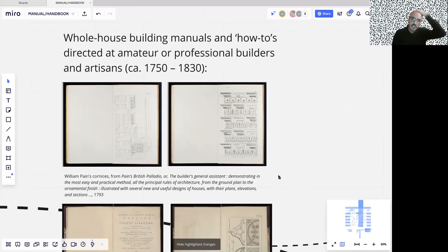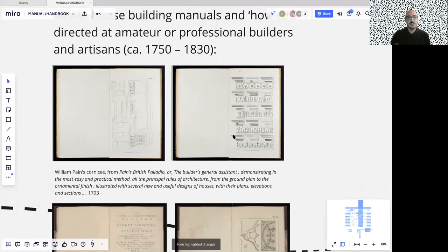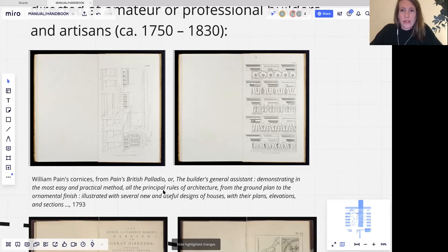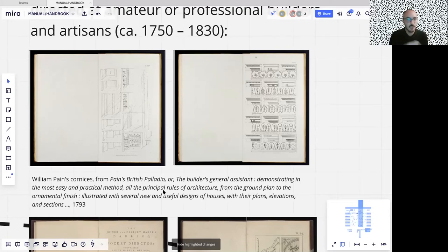Looking at this, the idea of doing a British Palladio resonates and reminds me of the Vitruvius Britannicus — the idea that you take a classic author and turn it into something more local, translating it for a specific public. On the other hand, it doesn't really seem to have anything to do with the tradition of treatises, except that it borrows the name from a classic author.